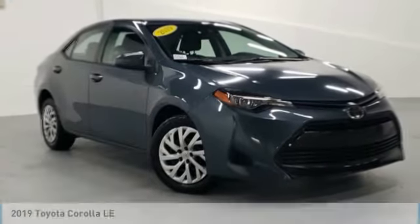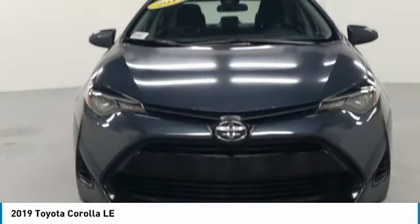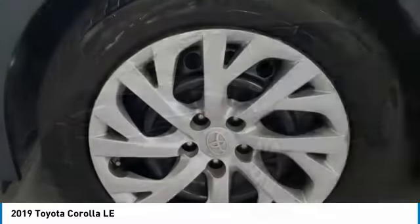Make a great choice today with the 2019 Corolla. The Corolla is still a great option for those who want dependability, comfort, and value. Here are some of this vehicle's great options.